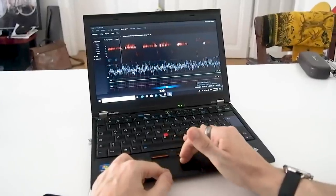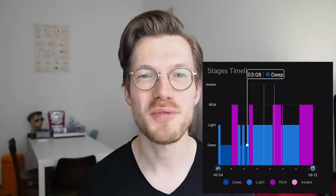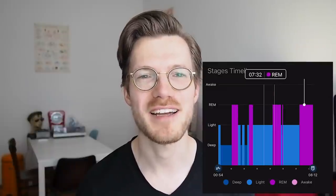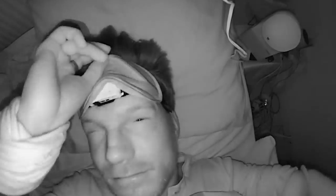I manually went through the EEG recording and scored each part of the night for the different sleep stages. I also manually went through the Garmin Venue SQ sleep stages and noted those down in a table so I could analyze them. With the infrared recording, I can actually check what my movements were like and see if the Venue SQ correctly predicts when I'm awake.